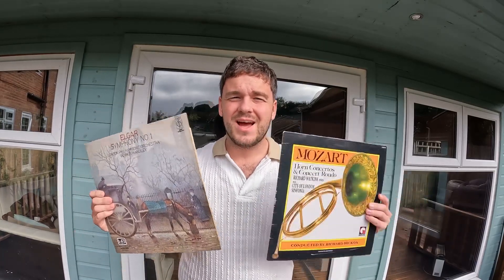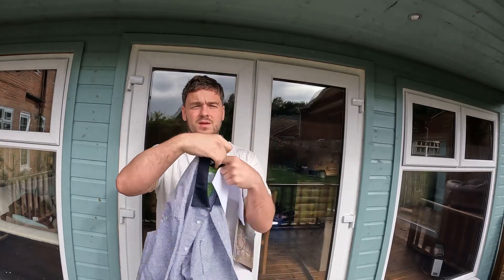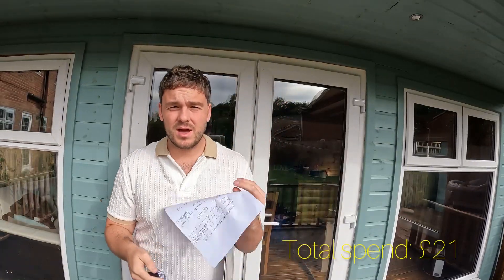Then we went to Barnardo's where I picked up two vinyls on a whim — thinking they could sell for a lot. After looking at eBay I'm not very optimistic. I bought them for a pound each and put them up for eight pounds and five pounds. In Barnardo's I also picked up this Armani Exchange shirt — quite nice — for eight pounds, and put it on eBay for 19.99. Eight pounds is quite a lot for a charity shop purchase, but Armani Exchange shirts have sold secondhand for that price before, so fingers crossed.